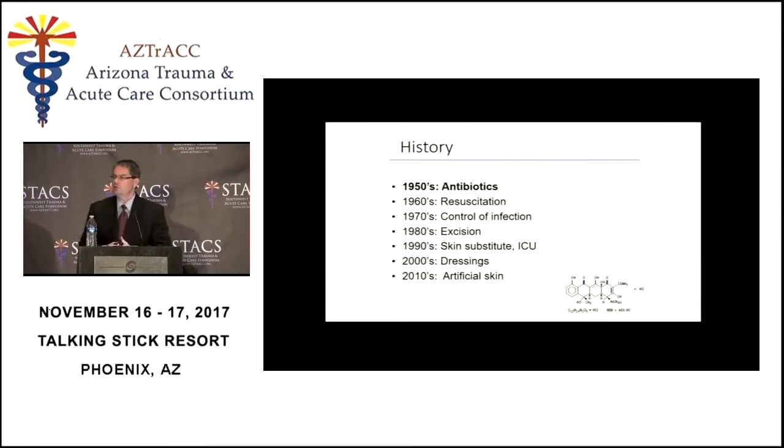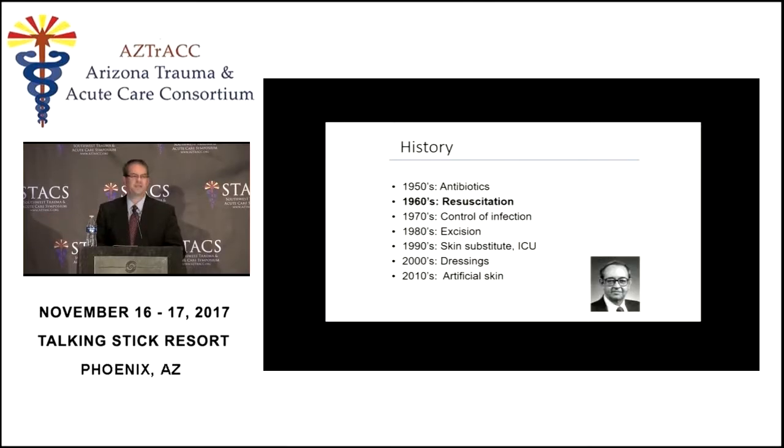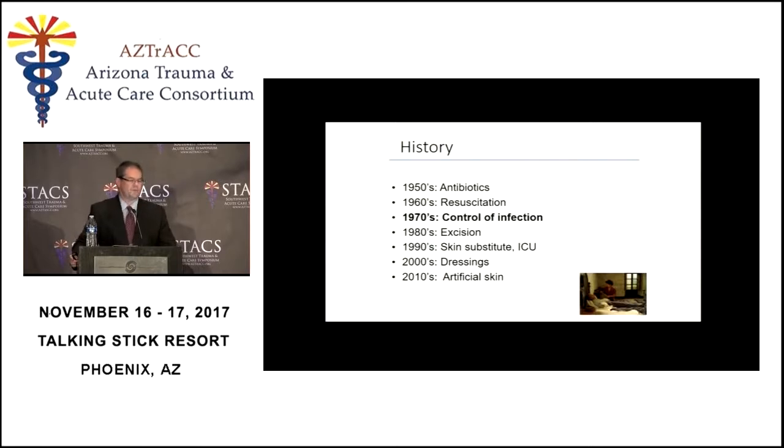If we look through the history of burn care, with very general statements, we can say that each decade brings a new something that helps us take care of burn patients a little bit better. In the 1950s it was antibiotics. In the 1960s it was resuscitation — the development of the Parkland formula and the Baxter formula by Dr. Baxter, shown here. In the 1970s we started to control infection a little bit better with better ICU care and with the use of topical antimicrobials.